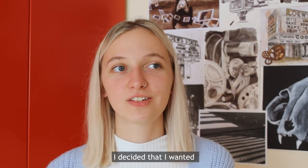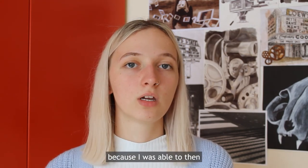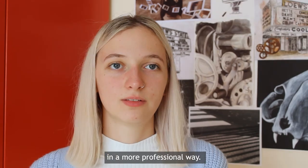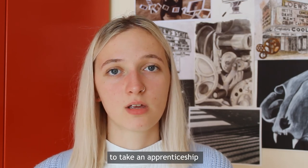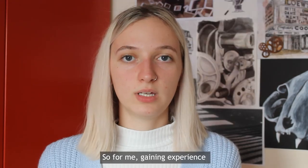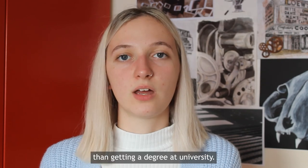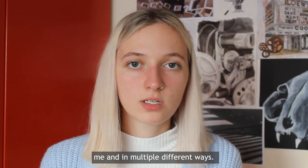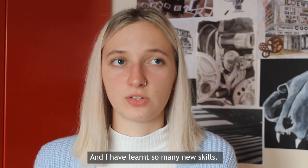Once I finished my foundation year I decided that I wanted to do an apprenticeship. I thought this would be more beneficial for me than going to university because I was able to gain practical experience in the workplace and use my skills in a more professional way. I'm now a few months into my apprenticeship as a junior content producer for Somerset UBP, and I'm really glad I chose this route because I have learned so many new skills. Gaining experience in the workplace and being able to use my skills in a more professional manner was more important to me than getting a degree at university. I've been very supported and I'm still continuing to learn.